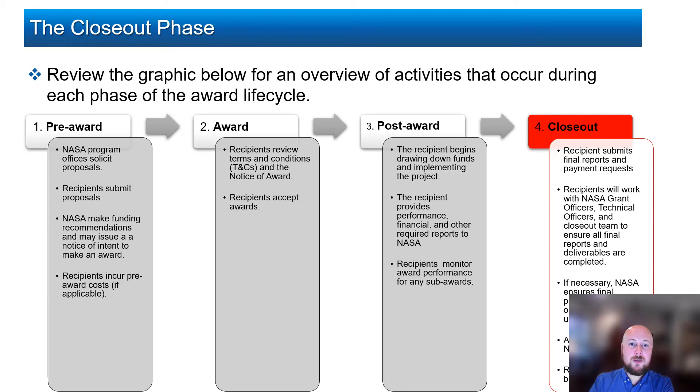The recipient must submit any remaining payment requests and return unexpended funds if necessary. NASA ensures all reports and deliverables are complete, makes final payments, and closes the award in financial systems, amongst other activities that we will discuss further in this training.